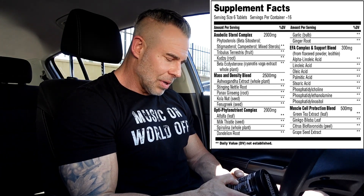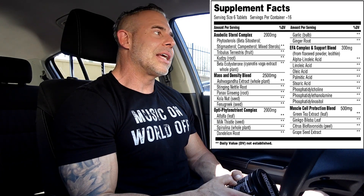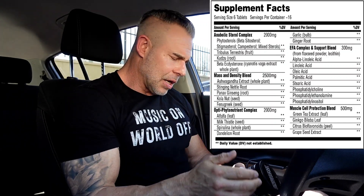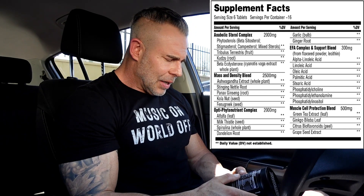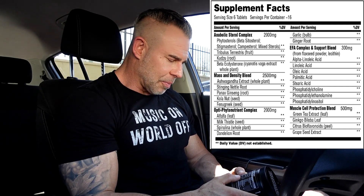Then we have fenugreek seed, which we all know is for testosterone production — but in an extracted amount with certain saponins. We don't know the exact amount, but fenugreek seed alone is good for glucose control, so it's a natural GDA in a product. Next in here we have the phytonutrient complex, which consists of alfalfa for general health benefits.